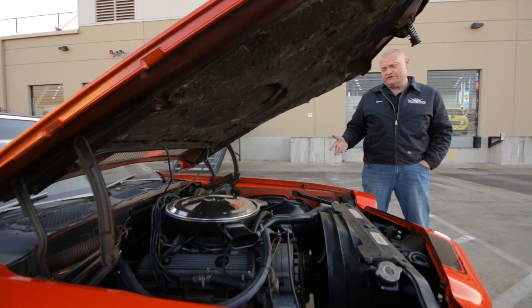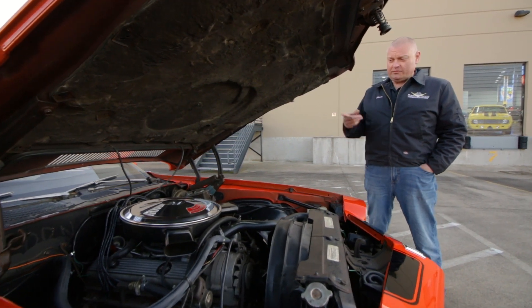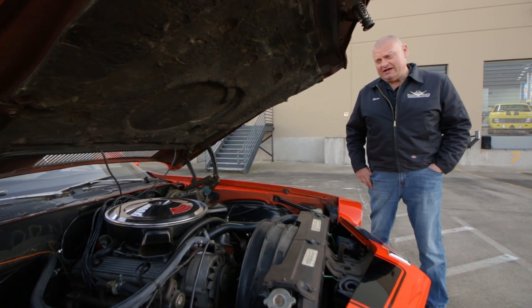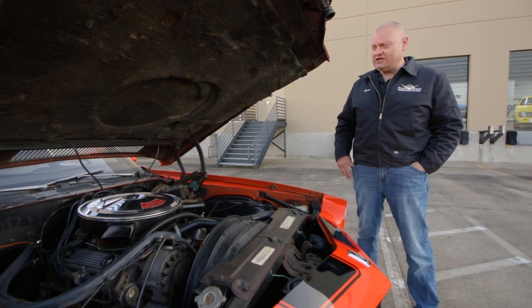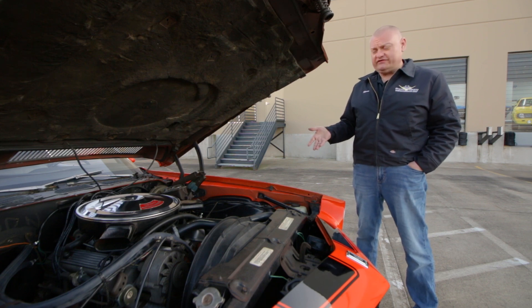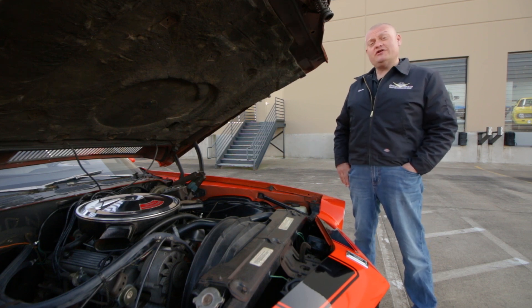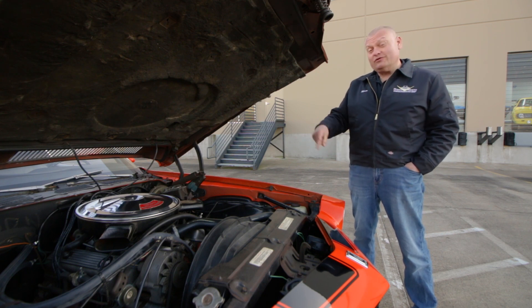Also new was the 350 cubic inch Turbo Fire V8 engine. This one made 360 horsepower, and in the Z28 it was buckled to a four-speed manual transmission linked to a 4.11 rear gear. Road & Track claimed that these things ran 14.20s at a hundred miles an hour in the quarter-mile — that's moving for a car this size with a small block.